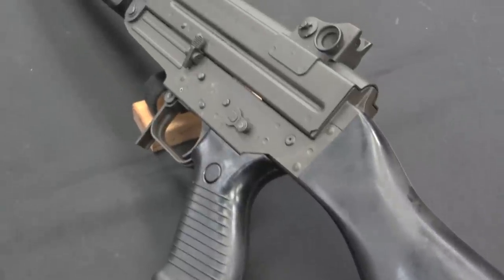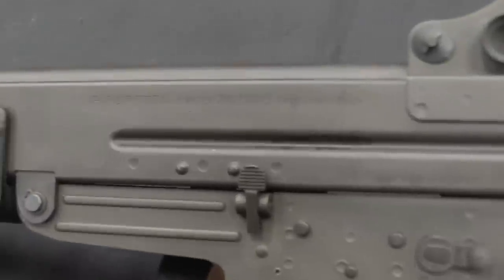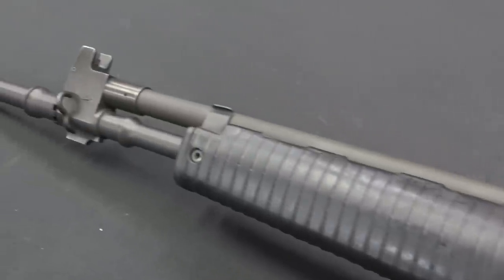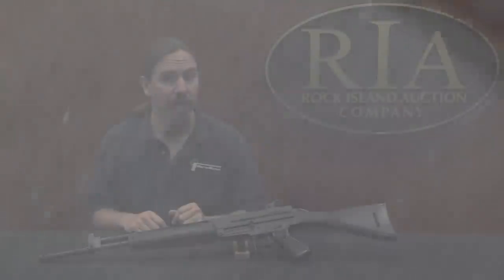The AR-70 was introduced in 1972 and was adopted by Italian Special Forces as well as a couple of smaller militaries — Jordan and Malaysia adopted the AR-70. The general Italian military did not; they were still using the Beretta BM-59 at this point, in 7.62 calibre.